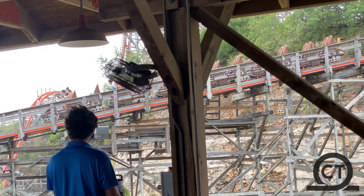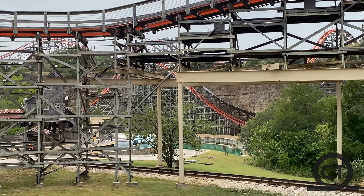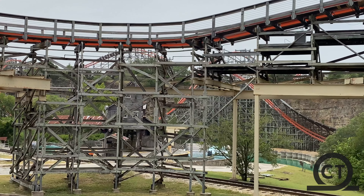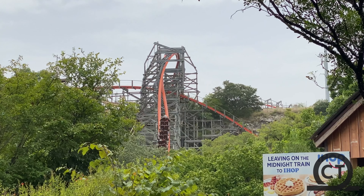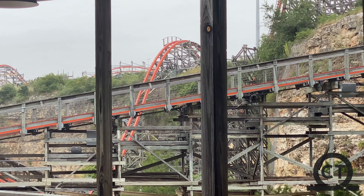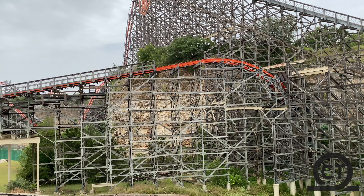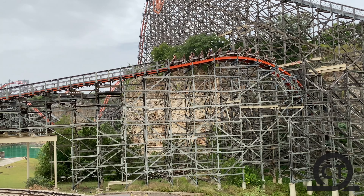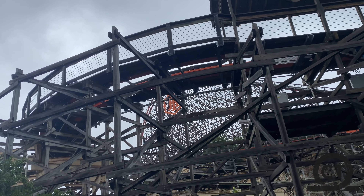Made by RMC, this is one of their best creations, even if it was their second ever hybrid they built — that just shows you how incredible of a manufacturer they are. Though it may not be the longest ride out there, it sure packs a huge punch. So that is of course what I'll be doing in today's video: my full, in-depth review on Iron Rattler located at Six Flags Fiesta Texas.